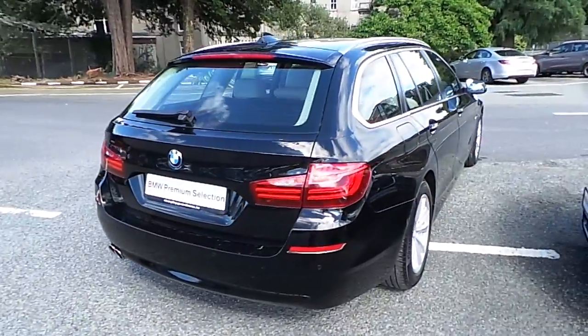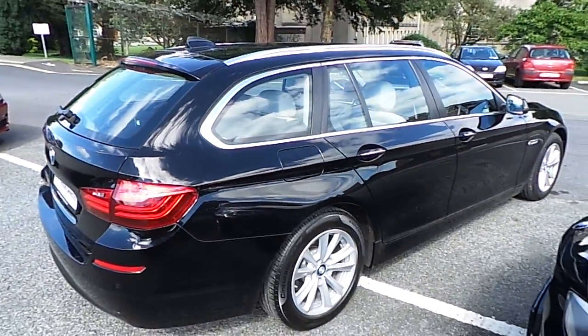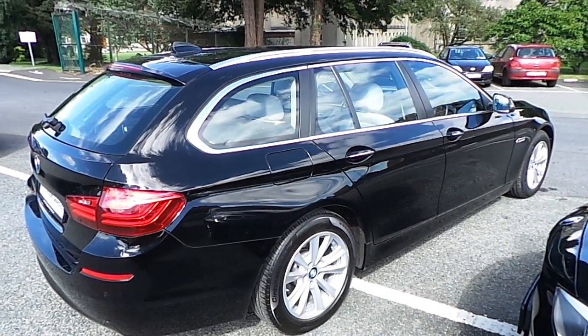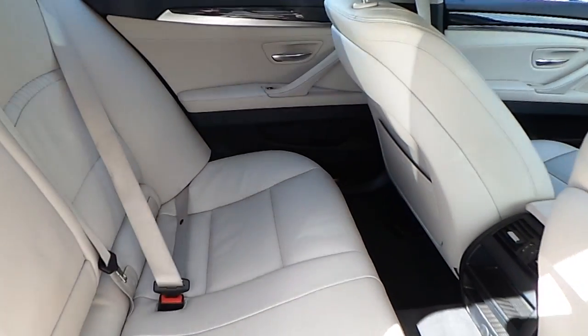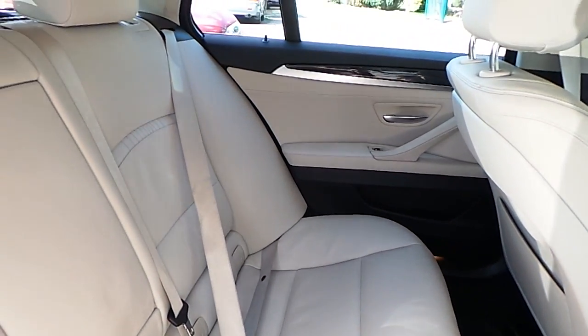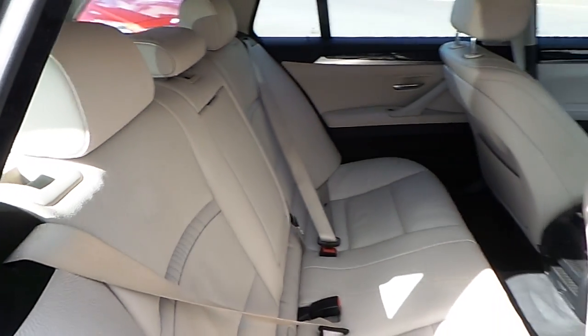You can view this car at our showrooms at Murphy & Gun Milltown Dublin 6. Now let's take a look at the interior. This touring comes with a two-year BMW premium select warranty and if you'd like some finance we can arrange that at the dealership.